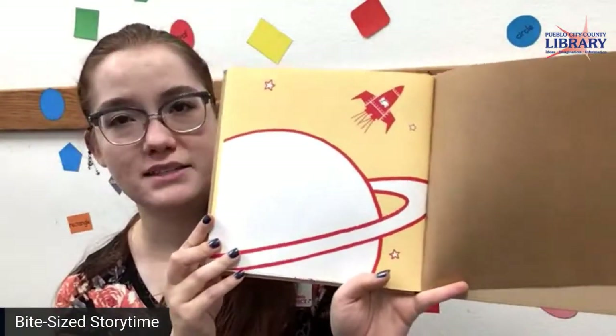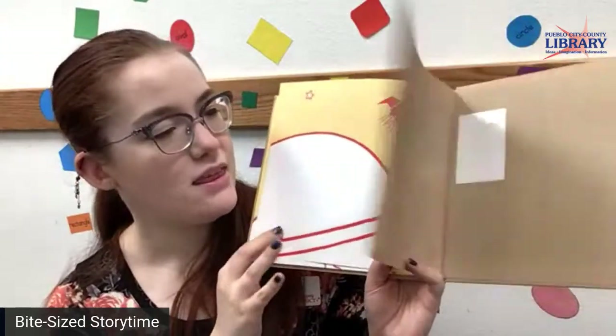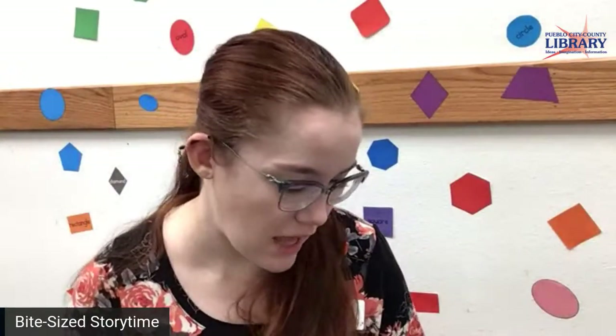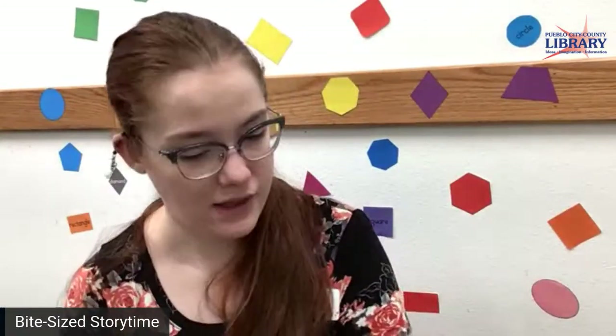There he goes, past the planet. And that was fun. See, boxes could be anything and shapes could be anything too.